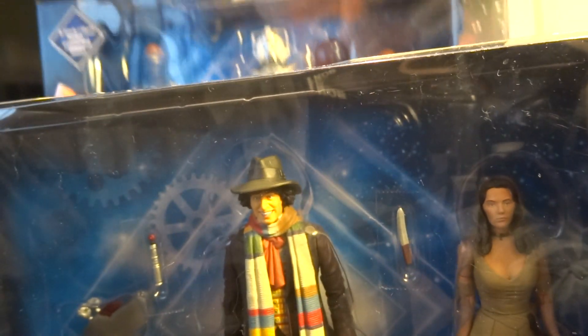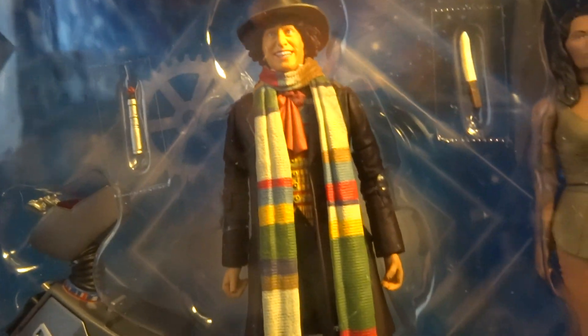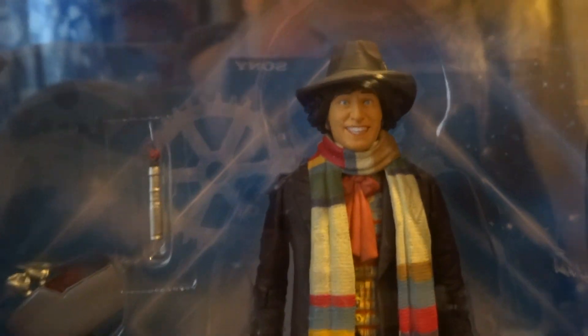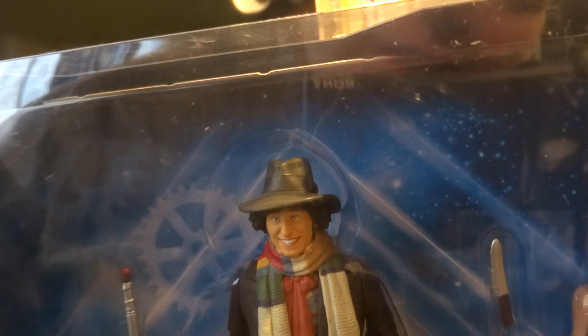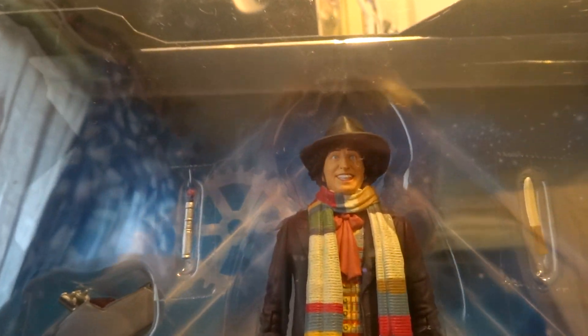The next best one in the range is the Fourth Doctor set — this is the second Fourth Doctor set to be released in the B&M range. The Fourth Doctor doesn't look as orange as the original pictures suggested. We've got K9 as well, who is finally in the classic colours — hooray for that! He comes with a sonic screwdriver but doesn't come with a control panel, which is annoying because K9 is like half a figure.